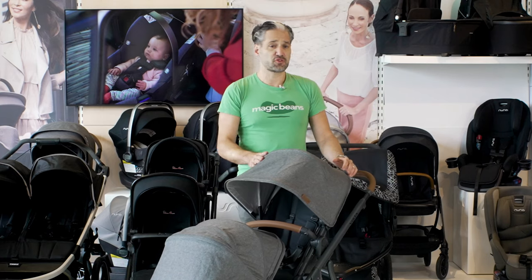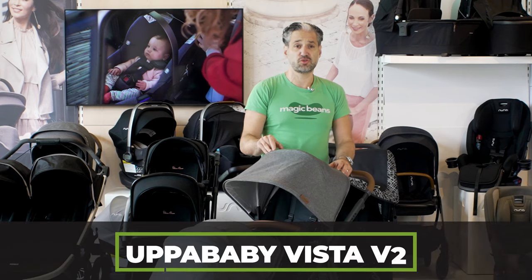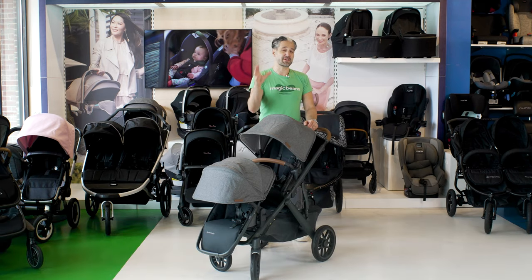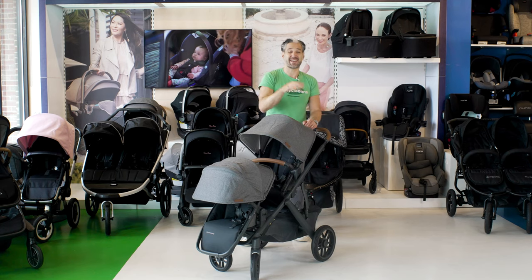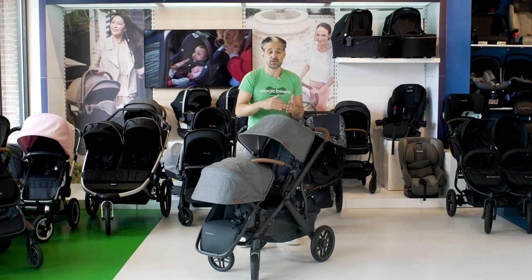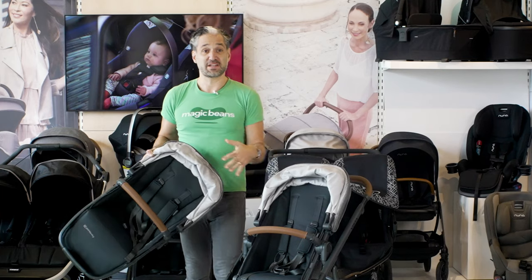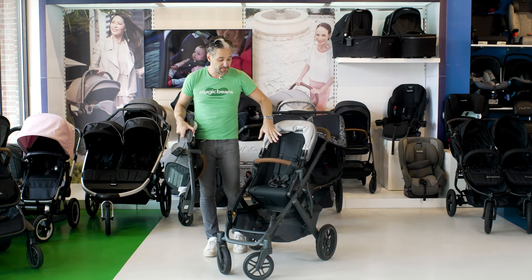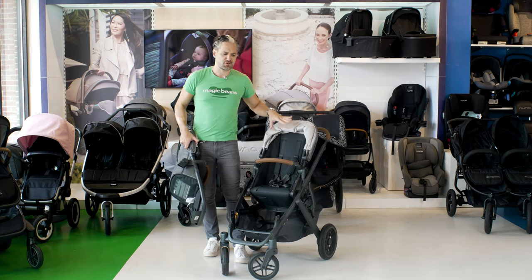The last stroller in the video is the UPPAbaby Vista V2 with rumble seat. Many of these strollers appear in my best strollers of 2021 video. Unlike some of the others, the two seats are not identical — the rumble seat is different from the main seat. The rumble seat only holds 35 pounds, while the main seat holds up to 50 pounds and is more fully featured.